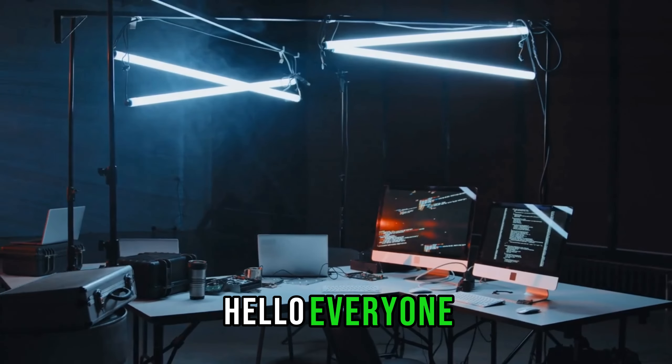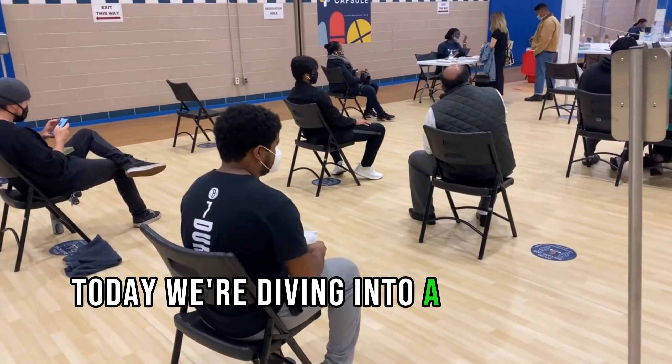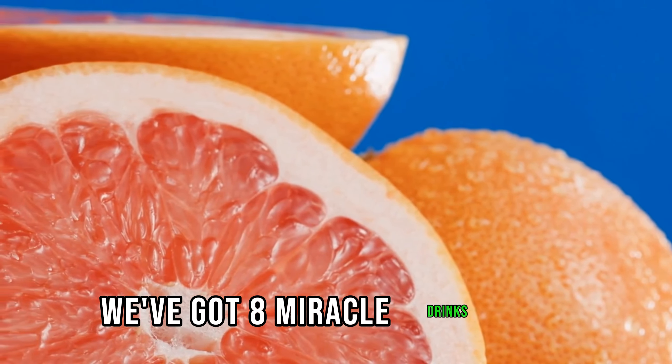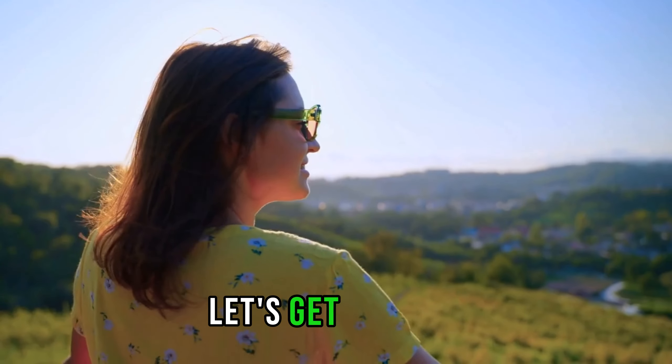Hello, everyone! Welcome back to my channel. Today we're diving into a topic that affects many: high uric acid. But don't worry, we've got 8 miracle drinks that can help naturally lower those levels. Let's get started.